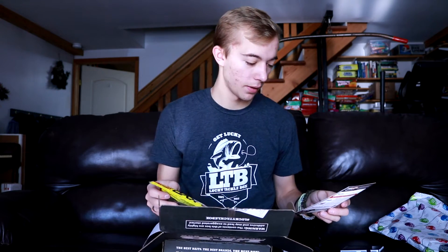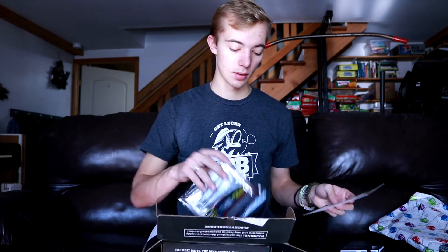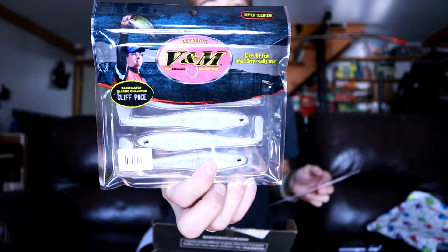Next is the VNM Baits four and a half inch swimbait. I love the swimbaits we get in Lucky Tackle Boxes — look at these things, look at the tails on them. These are $5.69. I'll be throwing this on a medium fast action all the way up to medium heavy. One thing I don't like is that the tails are bent inside the packaging. Nice white pro color though.